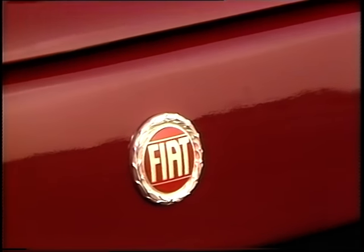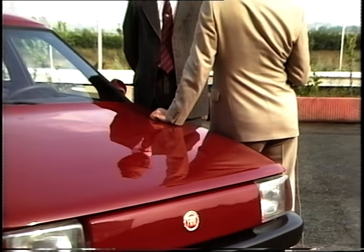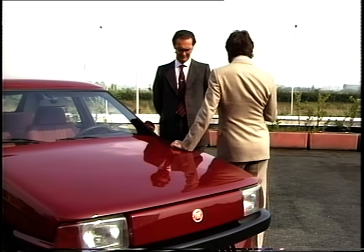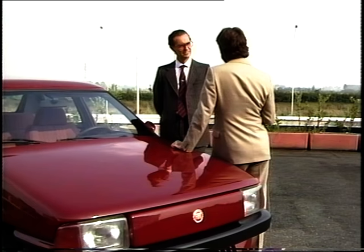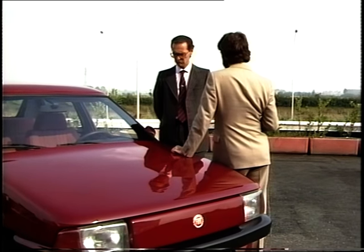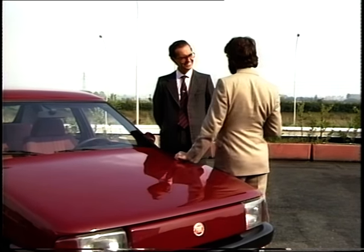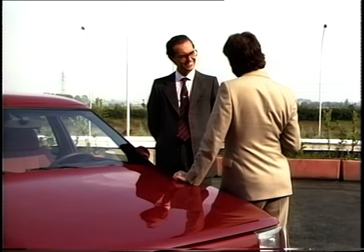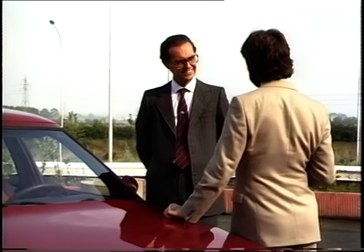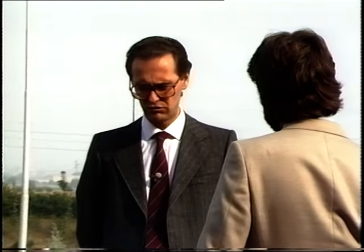The man behind this revolutionary Fiat program is Ingegnere Paolo Scolari. Ingegnere Scolari, how long have you been working on this concept? On this concept we have been working for approximately three years. And you've got a car that's achieved considerable weight saving over an equivalent standard Medicar? Yes, the weight saving is approximately 20% if we talk about the body of the car itself.